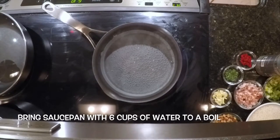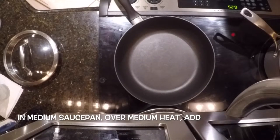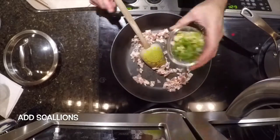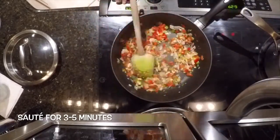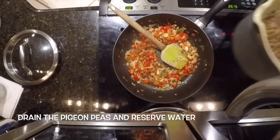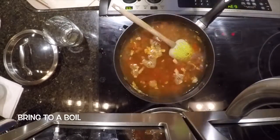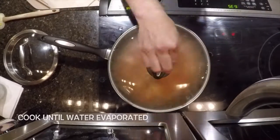Bring a saucepan with six cups of water to a boil. Add pigeon peas and simmer for approximately 45 minutes until tender. In a medium saucepan over medium heat, add diced bacon and fry for a few minutes, then add scallions, chopped garlic, and chopped red bell pepper, and sauté for three to five minutes. Season with salt and pepper, add thyme and tomato paste, then drain the pigeon peas and reserve the water. Add the pigeon peas to the saucepan, add four cups of the reserved water, and bring to a boil. Add rice, cover, and turn the heat to low. Cook until the water is evaporated.